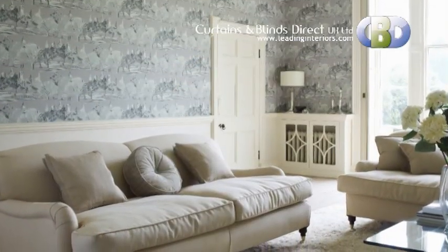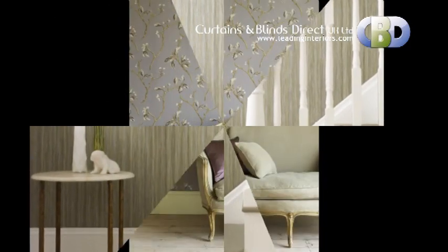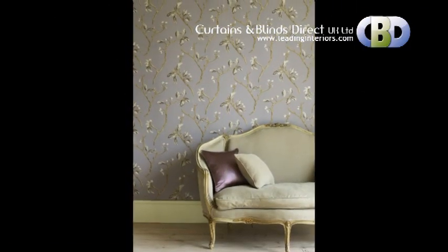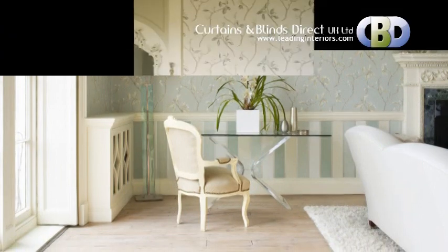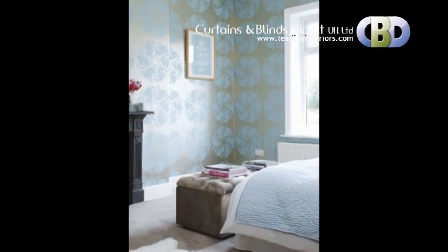Everything you need to create a wonderful place in your home. Just visit our website leadinginteriors.com, designed to make buying simple and secure — a pleasure. So why not take a look around? You might find something you like.